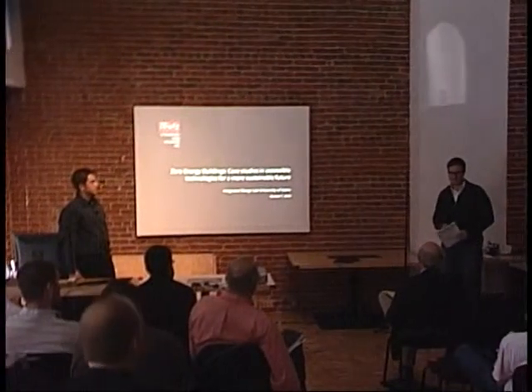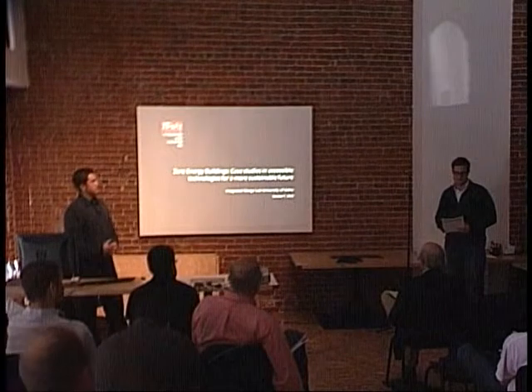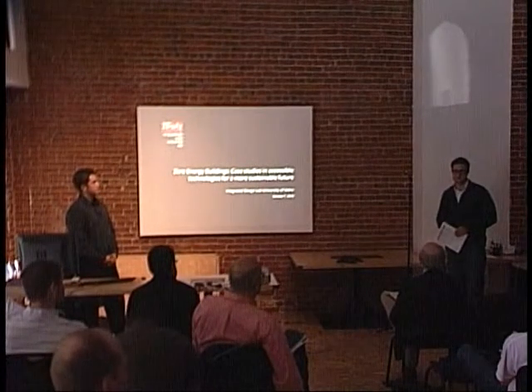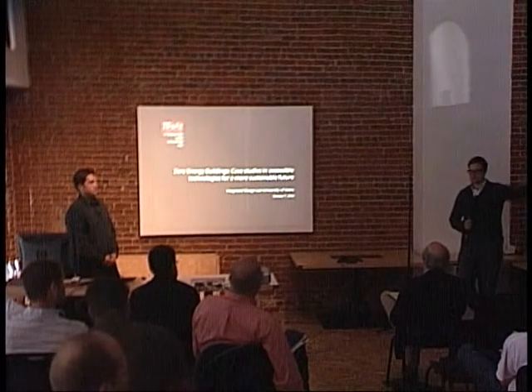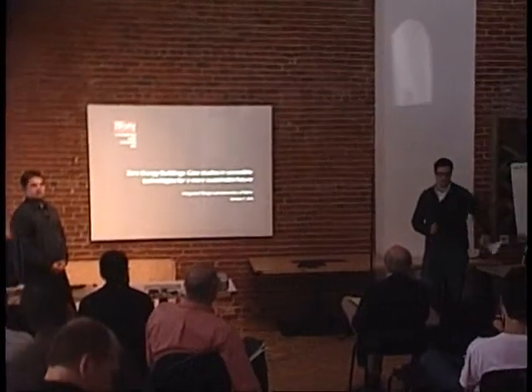Thanks everybody for coming to the next event in the series on efficiency through a building's life cycle. First, a little order of business: bathrooms are outside, upstairs and downstairs; exits here in the front or out the back. Please sign in if you didn't already — it keeps the funding coming for this program. We also have evaluations at the end. For those viewing online, email questions to IDL at uidaho.edu.